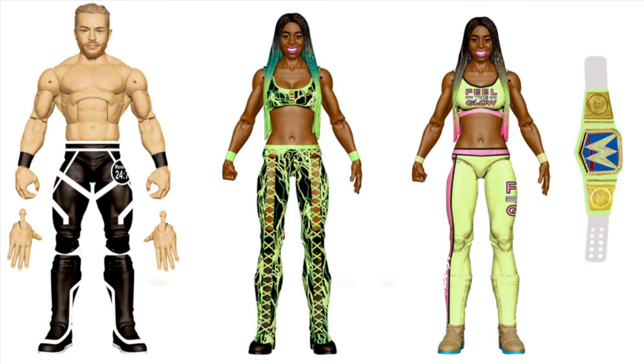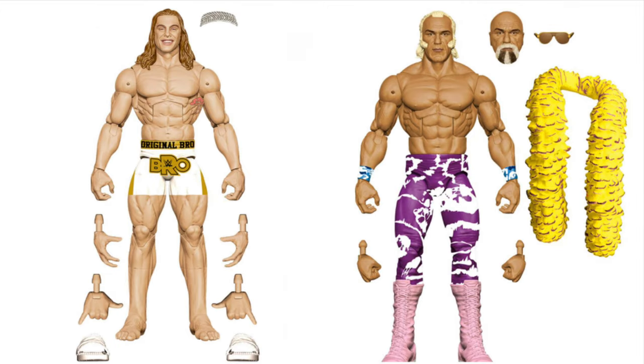Along in the set we have Drake Maverick, which is freaking dope - I'm so excited. And Naomi - that's right, we got a regular common Naomi. Unfortunately she's gonna have a chase, but I'm not crazy about the chase. I like the common more; it just looks more detailed.